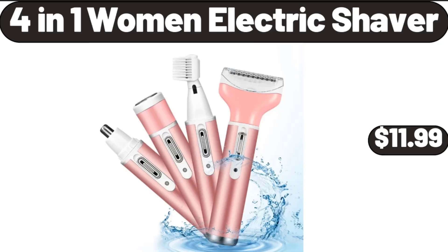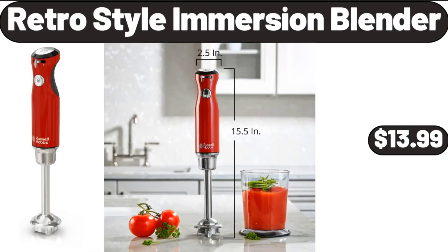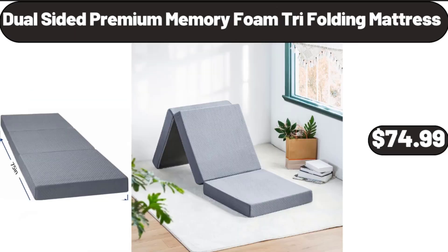4-in-1 Women Electric Shaver, $11.99. Retro Style Immersion Blender, $13.99. Dual Sided Premium Memory Foam Tri-Folding Mattress — coming up next.